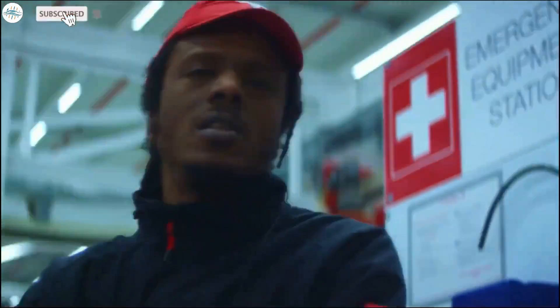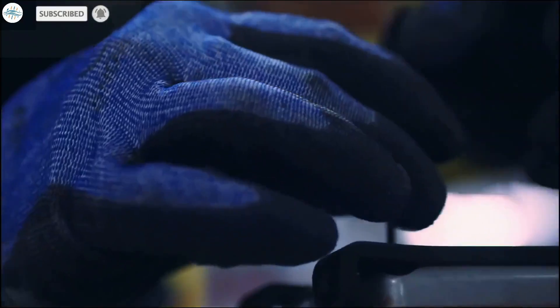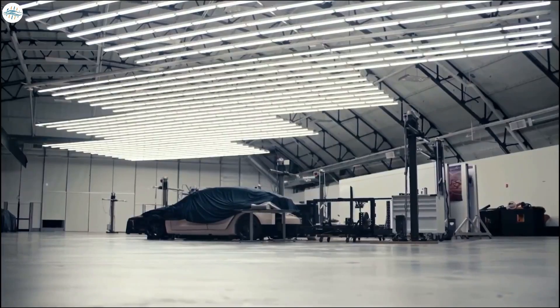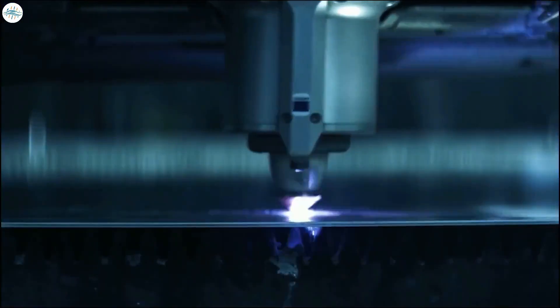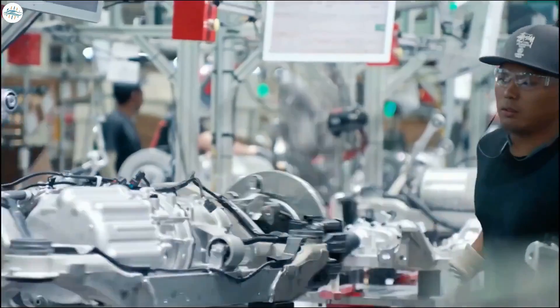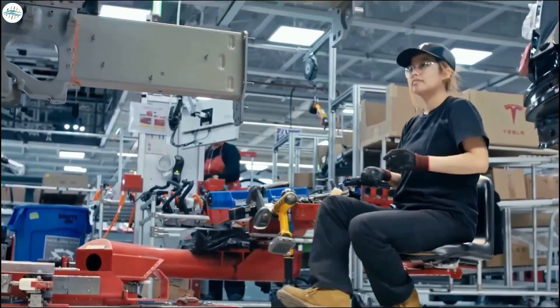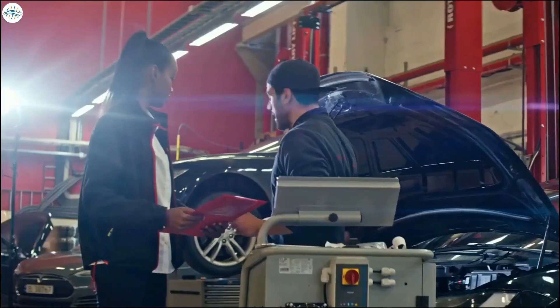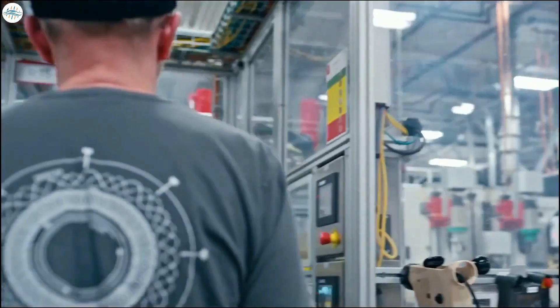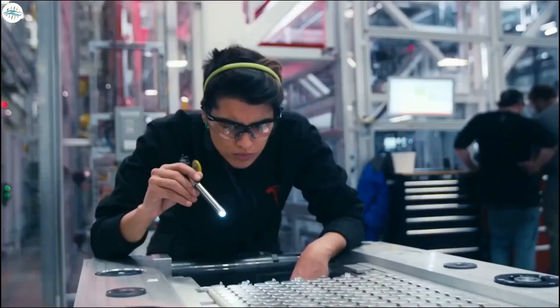Tesla has one of the most advanced car factories in the world. At Tesla's manufacturing plant in Fremont, California, rolled-up aluminium transforms into fully assembled cars in just 48 hours. More than 10,000 employees work at the Fremont factory. Today, we'll take you for a quick tour on how Tesla makes its cars at the Fremont factory. So let's get started.